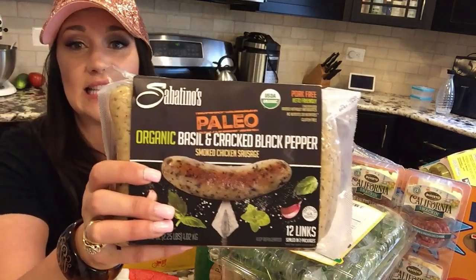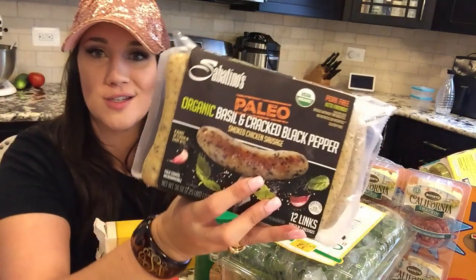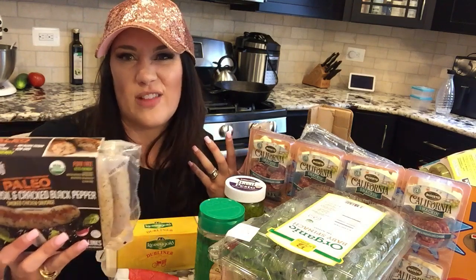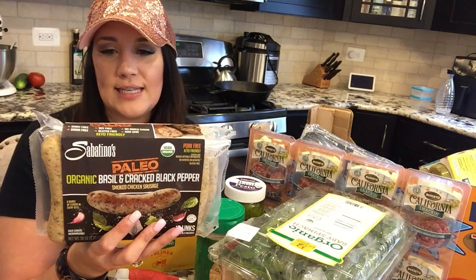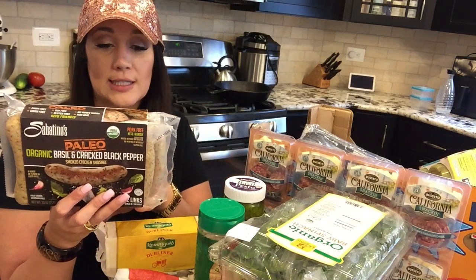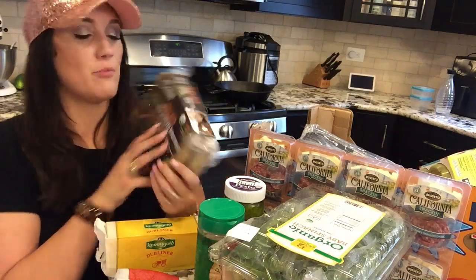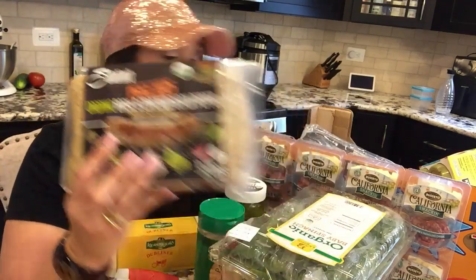I did end up getting them. They are Keto Organic Basil and Cracked Black Pepper Smoked Chicken Sausages. I thought they were so cool — I'm going to freeze them and use them at a future date since my meal prep is already figured out. It's one carb per link, 16 grams of protein, nine grams of fat, and 160 calories. The marketing said keto-friendly and pork-free, so for people who don't eat pork, this is a potential option as well.